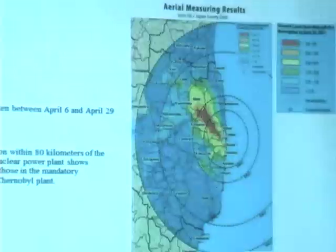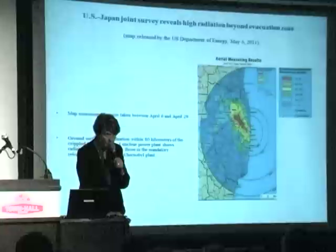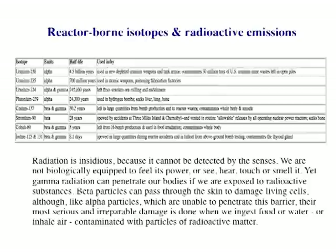In medicine we have to tell you the truth — you might panic, but we help you through the diagnosis. Instead, people fled into the path of the highest radiation levels. A very high level was discharged on the 15th of March, probably following the explosions, and was washed down by rain onto various parts of Japan. The red dots show extremely high levels of radiation. Radiation is insidious — you can't detect it with any senses. Gamma radiation like x-rays just goes straight through your body.